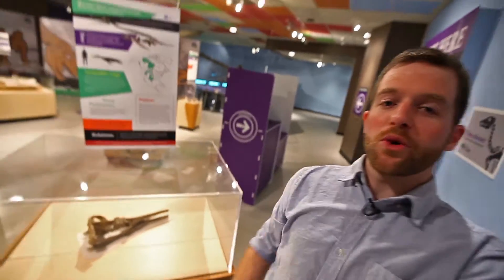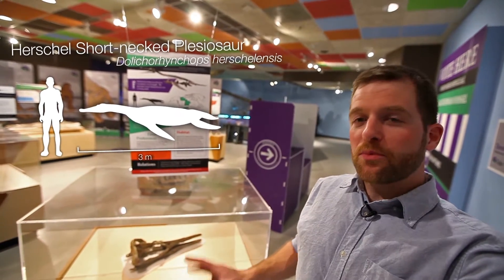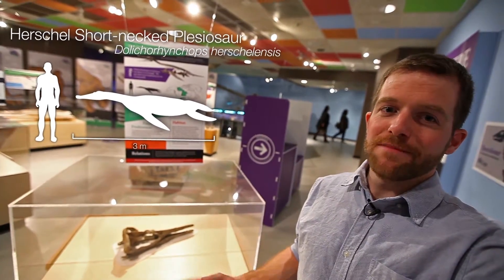Next up is the Herschel short-neck plesiosaur. Like the long-neck plesiosaur, it's an aquatic species found in our province when Saskatchewan was an inland shallow sea, and it's another species that is unique to Saskatchewan.